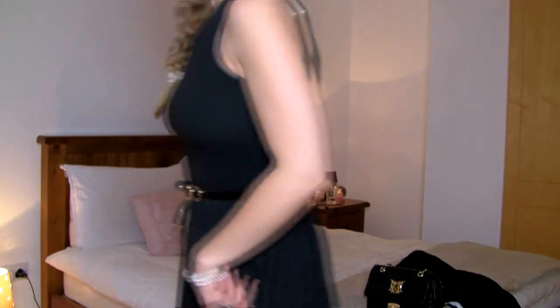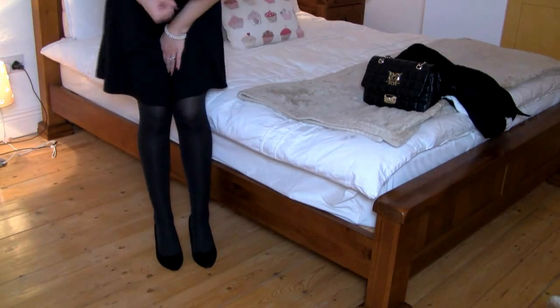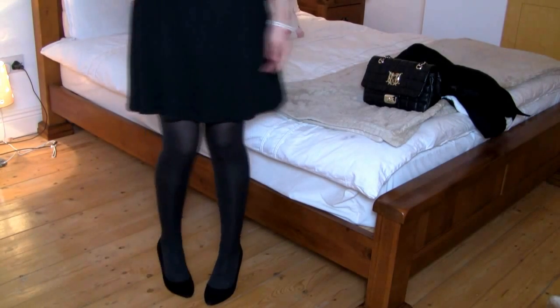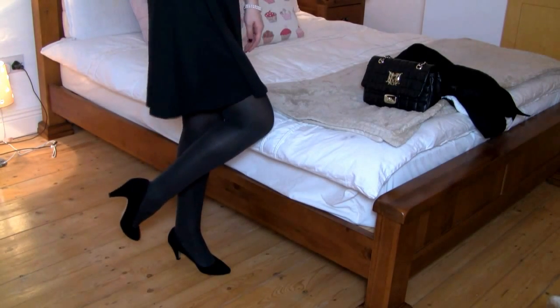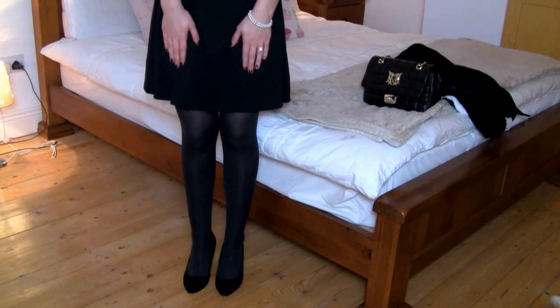And then for my shoes — let me back up and try and show you guys. These are just black pumps by ASOS; they're black suede and very, very simple. And then I have some black opaque tights on underneath just to keep me warm.